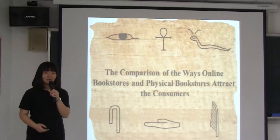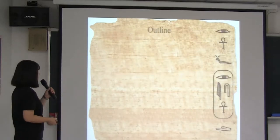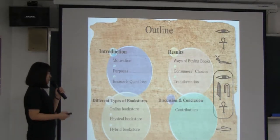Hello everyone. Our topic is the comparison of the ways online bookstores and physical bookstores attract consumers. Our outline includes introduction, different types of bookstores, results, and discussion and conclusion.